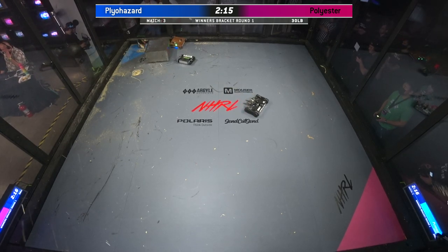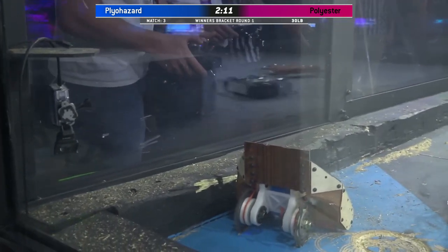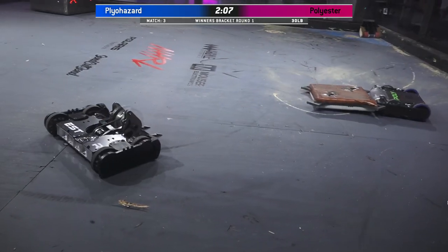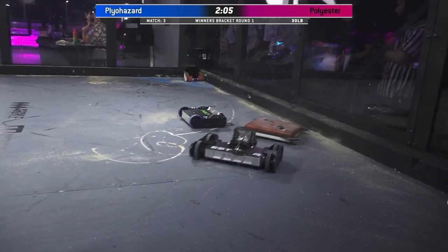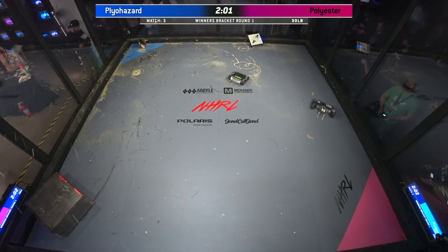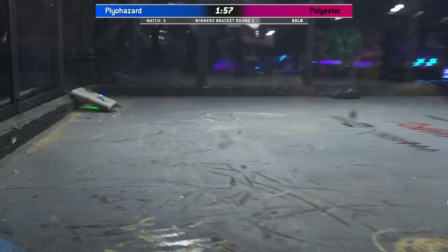Polyester is capitalizing on the downtime from Plyohazard to work on its mini bot. There's no rules that say that you can't pick on the mini bot while they're riding the larger bot. Good coordination here between the two robots of Plyester. And that is it — they have knocked it up against the wall.